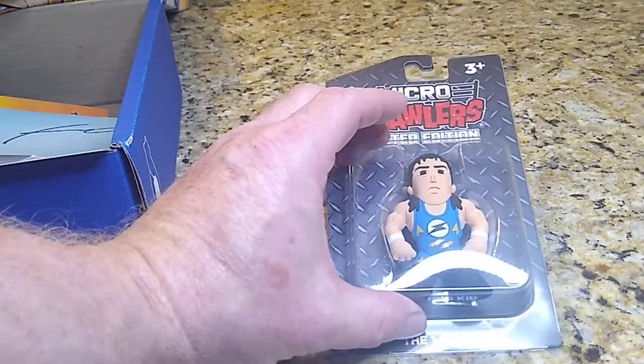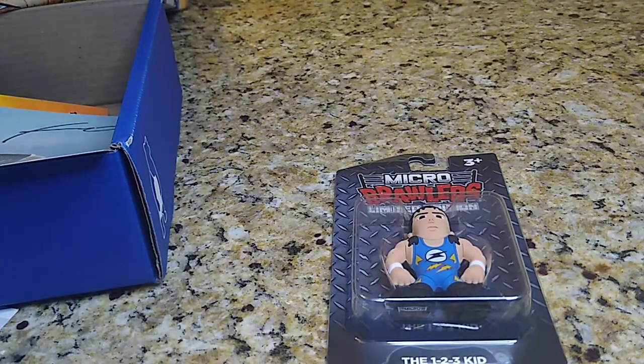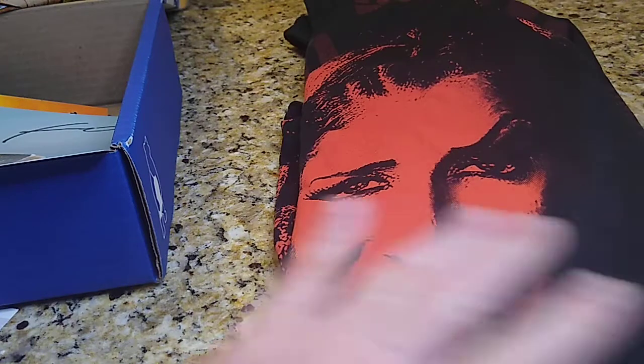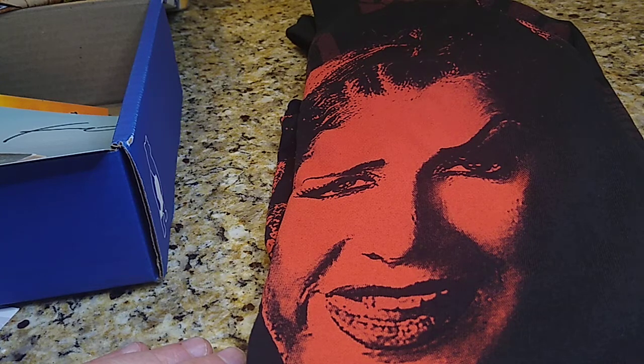I do like the 1-2-3 Kid micro brawler. The Dr. Britt Baker t-shirt — it's just a cool shirt, and that's probably why it's so popular right now, everybody's trying to pick it up. So I'll list that one. I'll probably keep the Dusty Rhodes shirt — I do like that.